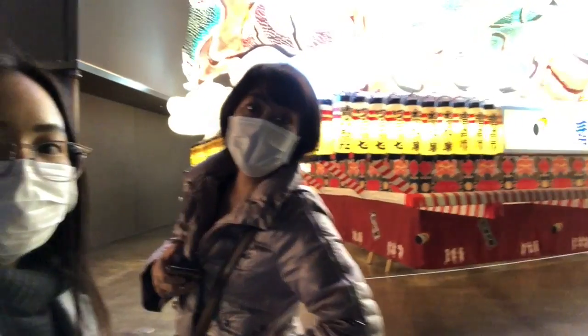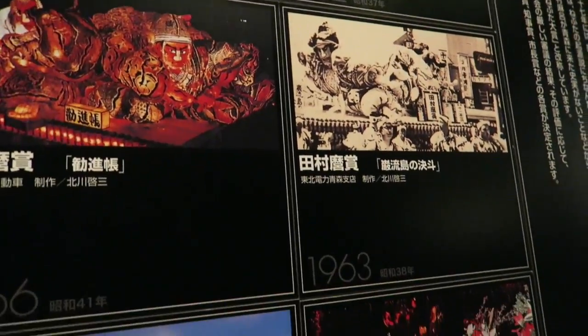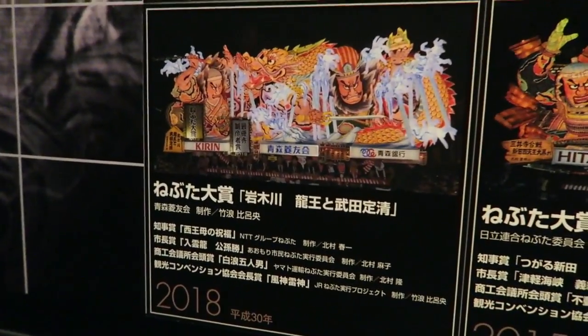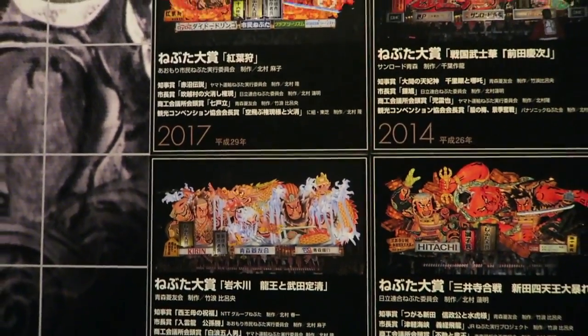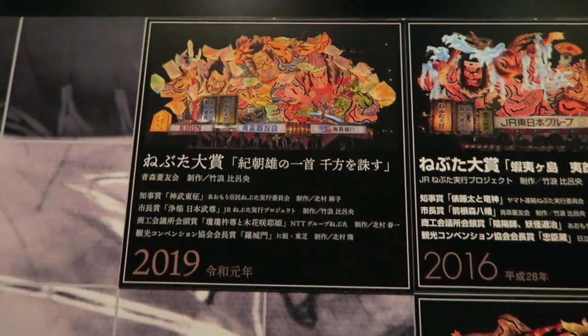Look at that! I can stay here all day just looking at these beautiful lanterns. I'm so amazed — you guys should really visit. The Nebutawarase Festival is one of Japan's most celebrated festivals annually, attended by more than 3 million visitors from here and abroad. Sadly, due to the current COVID situation, the famous festival had to be called off this year.